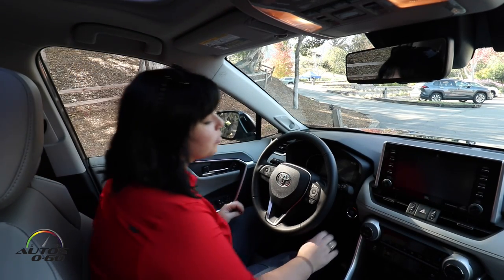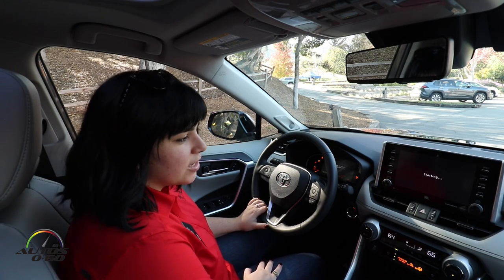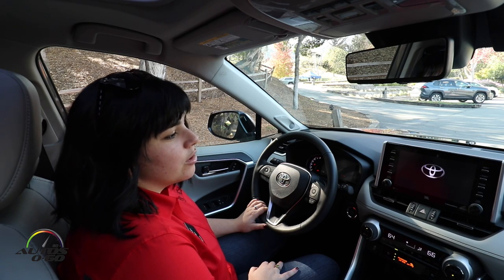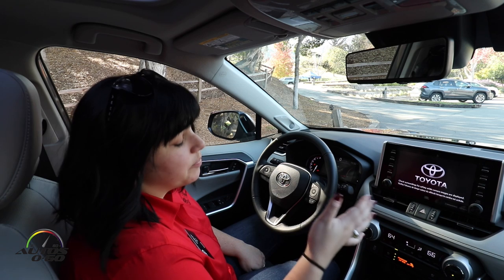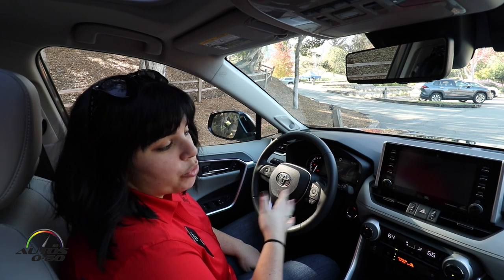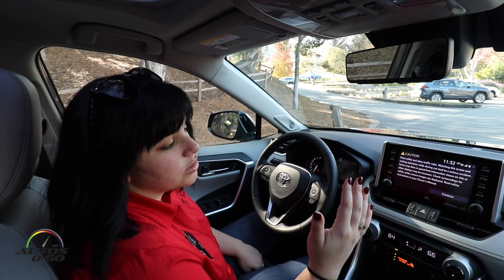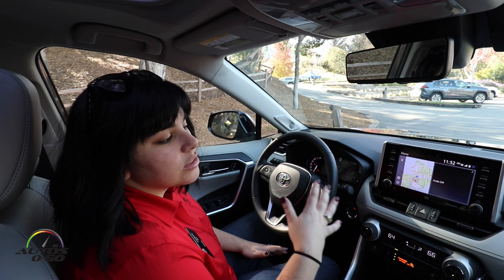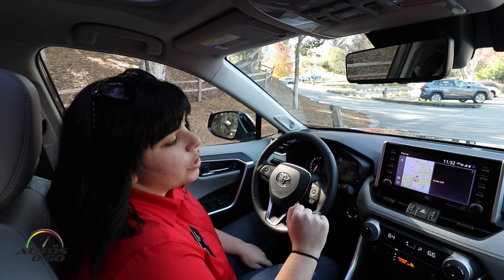My name is Carly Bly and we are currently in Carmel, California learning about all of the connected services within the all-new RAV4. The first connected service we're going to mention is Safety Connect. Safety Connect is standard across the board on all of our RAV4s, starting at the LE and moving up through the grades. What's neat about Safety Connect is it goes alongside one of Toyota's biggest pillars — safety.